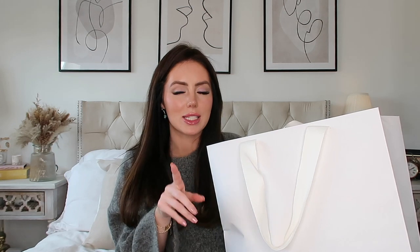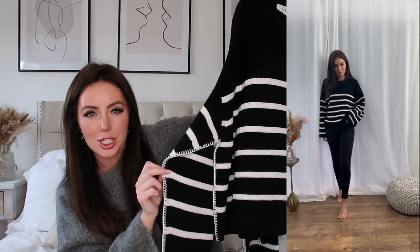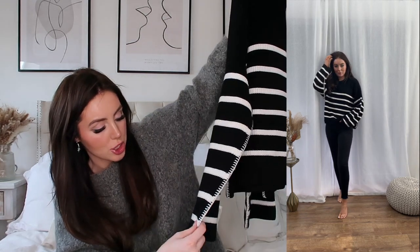After Zara I went into Cos — I was actually looking for a new A-line mini skirt, so if you have any recommendations please let me know. They wrap everything so nicely, and I'd never bought anything from Cos before. I saw this jumper and was umming and ahhing, but decided to bring it home because I knew I'd regret it. It's a black and white striped jumper — I've got loads of them, but this one is a little bit special. I love the stitching detail around the edge.